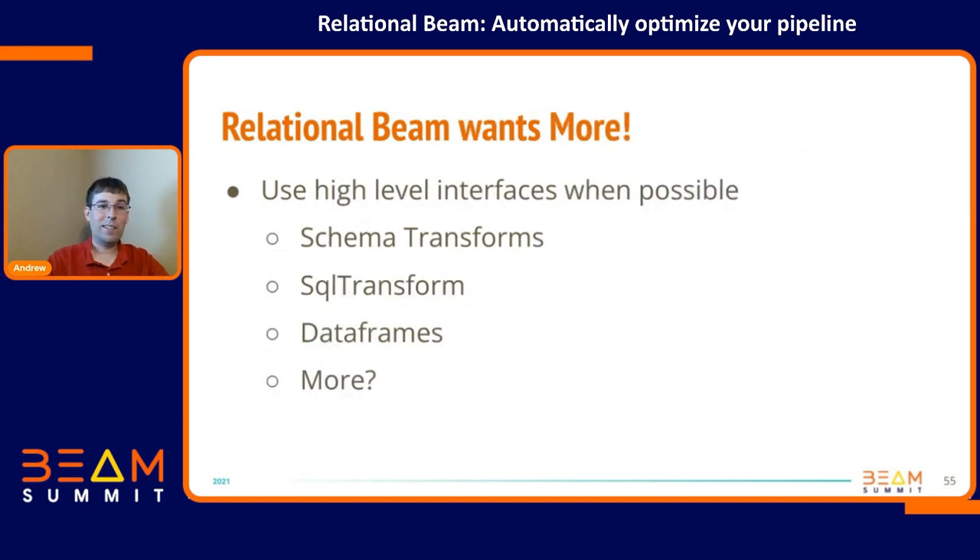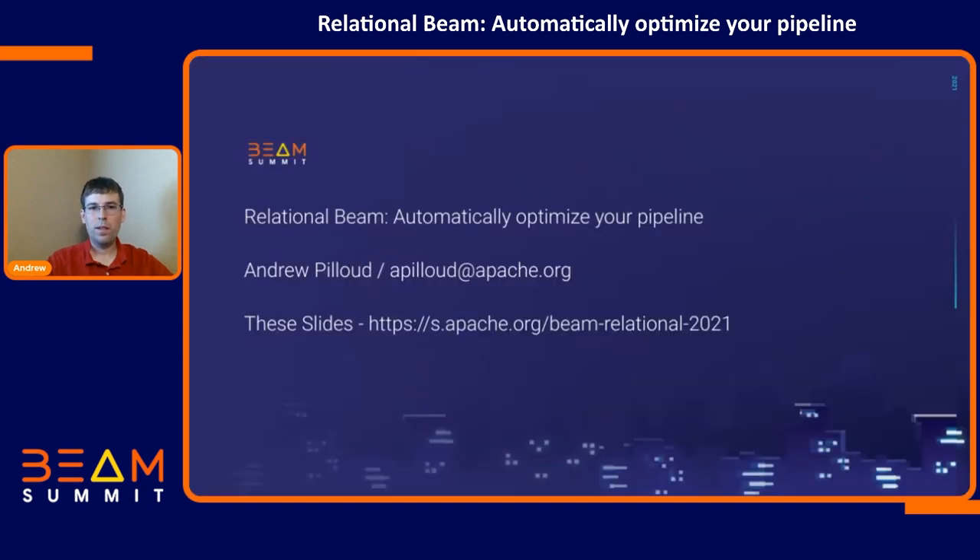We're going to want more. Whenever possible, if you can do something with SQL, schema transforms, or DataFrames, use those things. Eventually we hope a lot of these relational optimizations will just be: hey, I upgraded to Beam 2.34 and I got something for free. It really should be an incentive for you to upgrade, with very little work required to support these. But you will need to use schemas and interfaces that give us the metadata we need to provide these optimizations. Thank you for my lightning talk — but it was 40 minutes long.